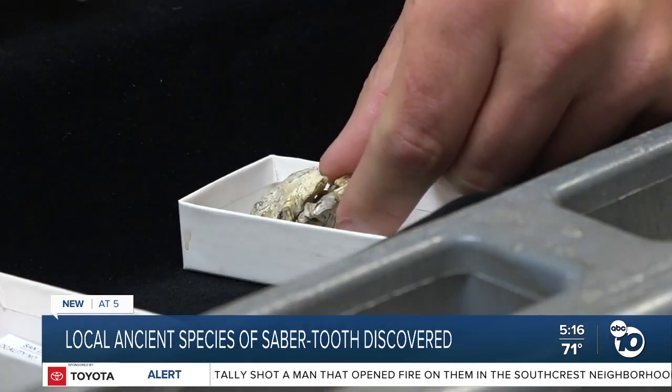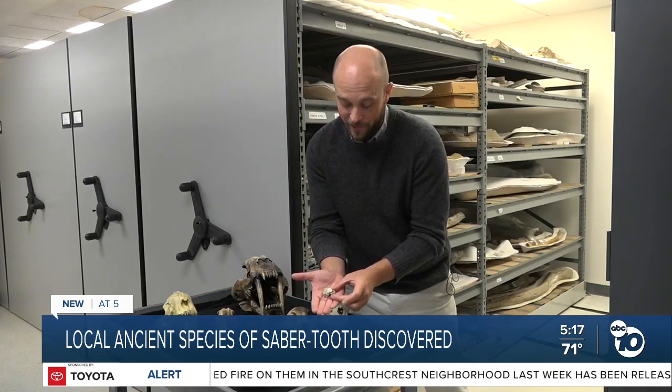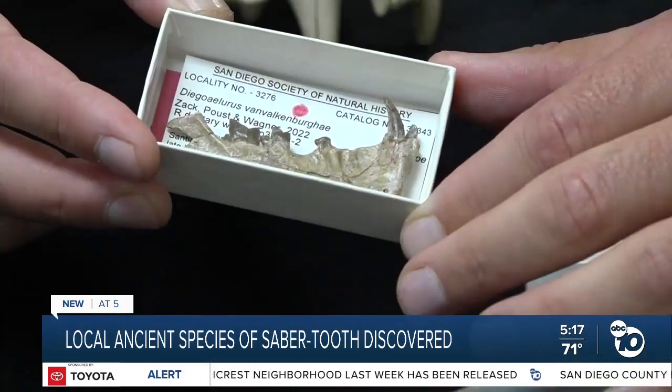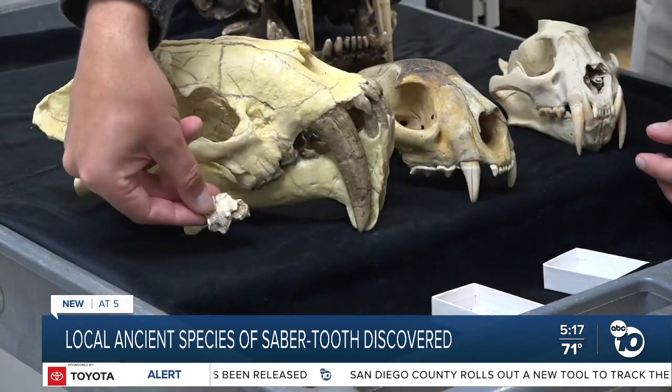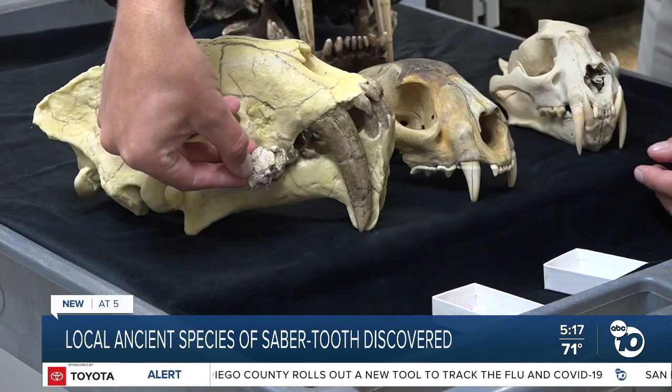The coolest thing is the actual original specimen of PangerBan — the name for the second new saber-tooth discovered in the last year. The first was called Diegoaelurus, or San Diego's cat. PangerBan was found during a construction project in Scripps Ranch in 1997, as a piece of cheekbone and tooth.